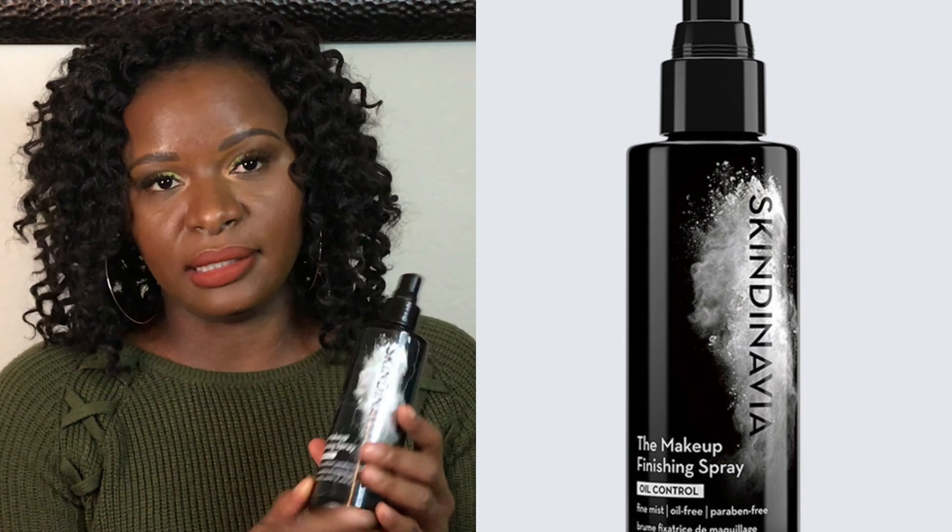The Finishing Spray by Skindynavia is also oil control — fine mist, oil free, paraben free. For me this was a hit. I would compare this finishing spray to the Urban Decay All Nighter because I feel like they're from the same company, honestly. The mist is perfect, just like the Urban Decay. Although I did not enjoy the primer spray as much, I totally love the finishing spray.